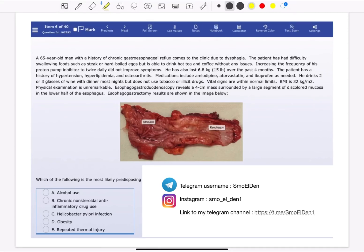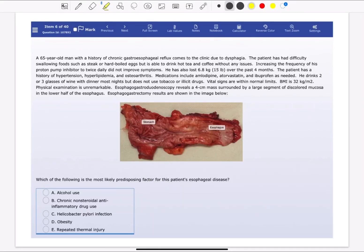Welcome everyone to my YouTube channel. It's Samuddin again. Today I'm going to solve a USMLE Step 1 UWorld question of the gastroenterology block.